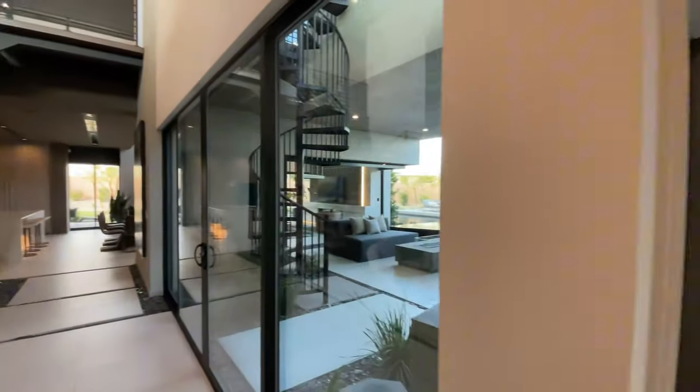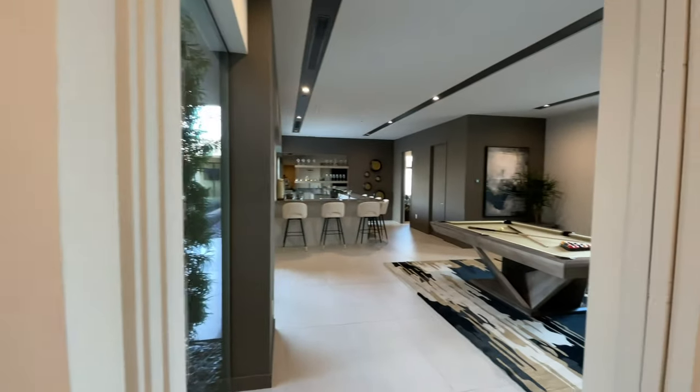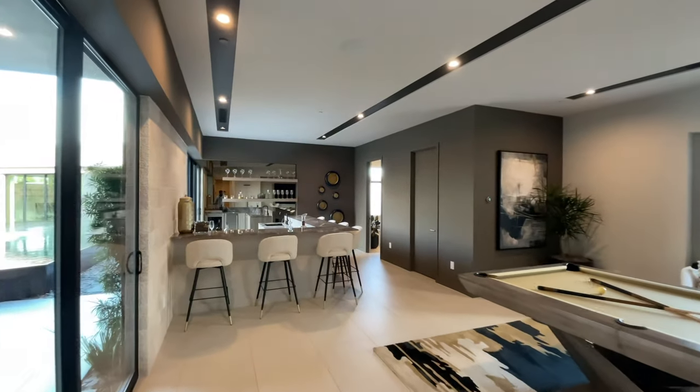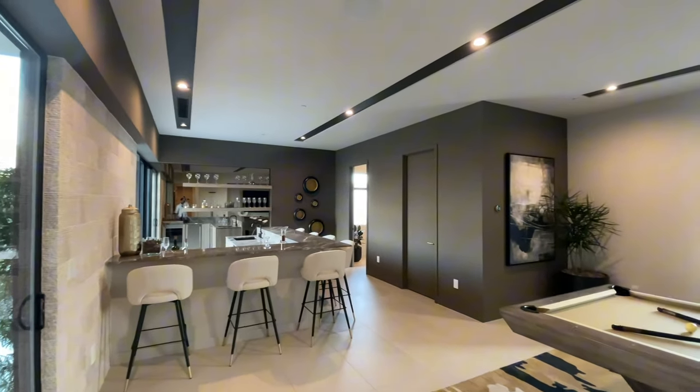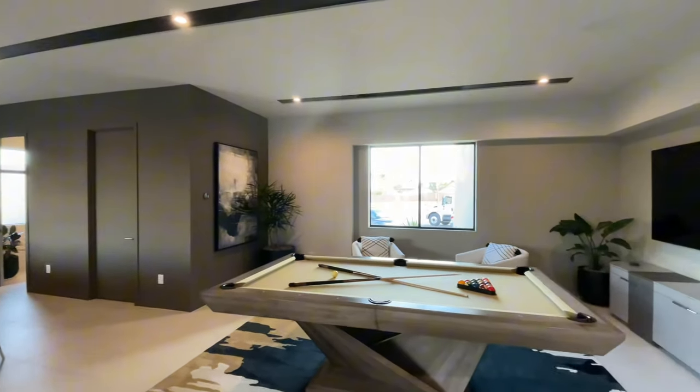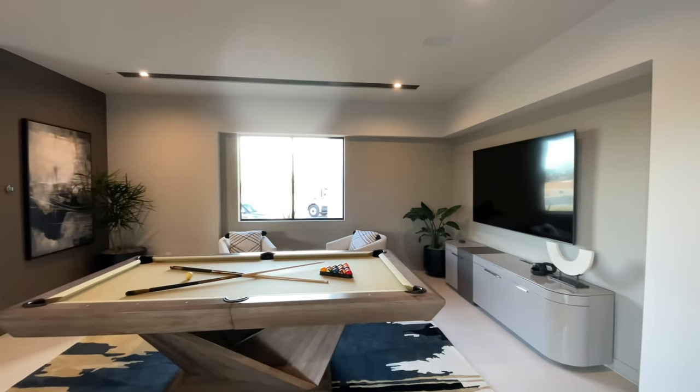Starting here to the right, they have this deluxe media room. This floor plan actually gives you the option of up to seven bedrooms if you're building from the ground up. This is where two of the guest rooms would be, but as modeled they did the deluxe media room.